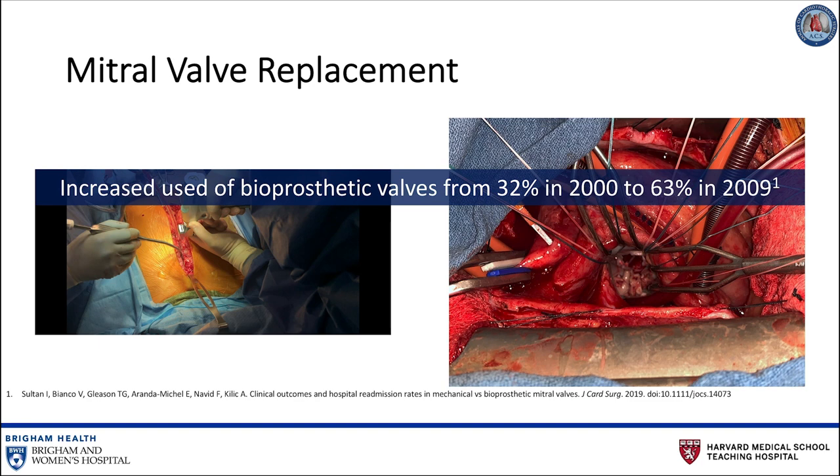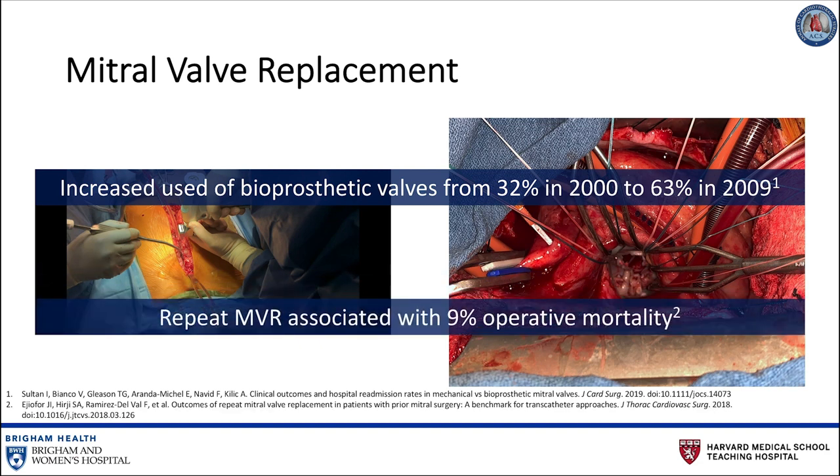When structural valve degeneration occurs, repeat mitral valve replacement — a high-risk operation associated with 9% mortality and major complications — may be required.